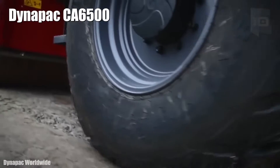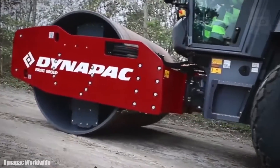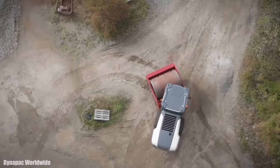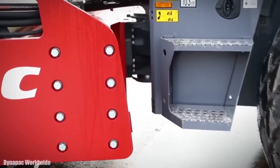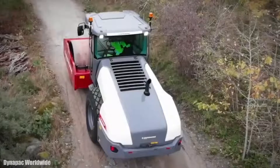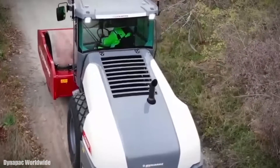Number 3: Dynapak CA6500. It is a highly efficient compactor manufactured in Sweden. It has a monitoring and control system and an ecological mode that considerably reduces fuel consumption. It measures 20 feet long by 7 feet wide and weighs 45,600 pounds. It has an engine with 200 horsepower and 477 foot-pounds of torque.